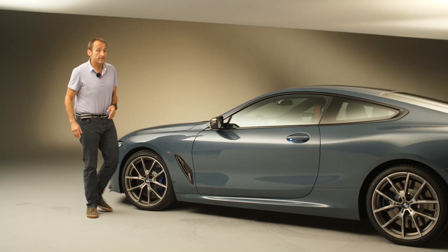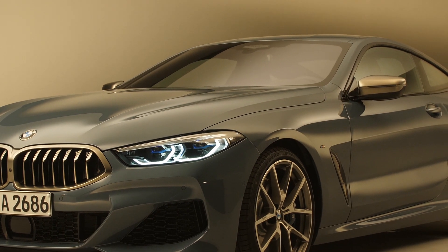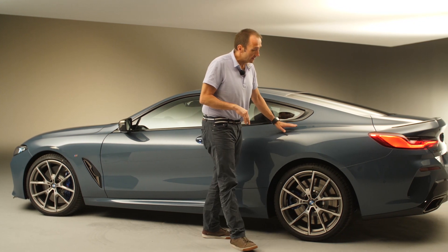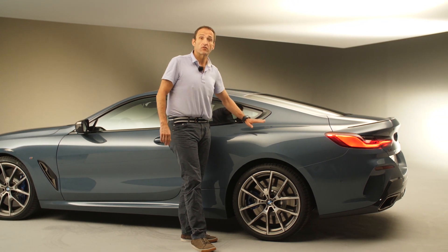The design of the 8 Series is definitely more on the sports car side. For that reason the car is about one hand shorter, two fingers lower than the outgoing model, and especially two fingers wider. You can really see the athletic stance and the athletic proportions if you look at the back and these hips that are really striking.